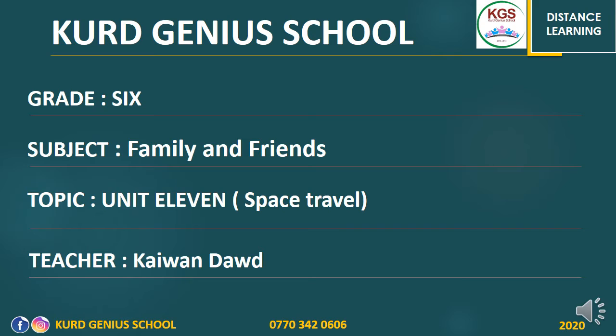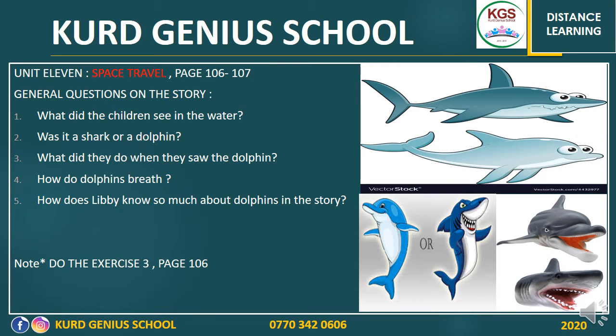Try to have the book and listen to the recording. The title of Unit 11 is Space Travel. The children attended a sand sculpture competition and noticed something moving under the water, which was apparently a shark. But in this unit you find out that it is dolphins. They see that the dolphins jump out from the water to the sand, so they are trying to help the dolphins quickly, but they don't know what to do.